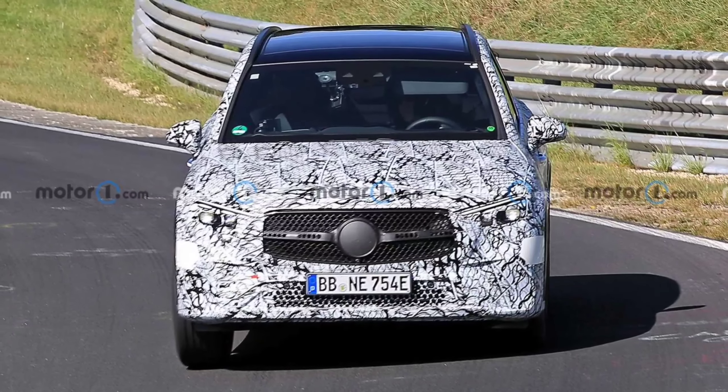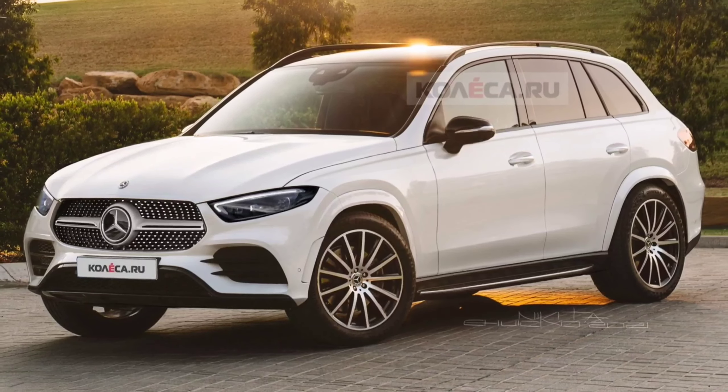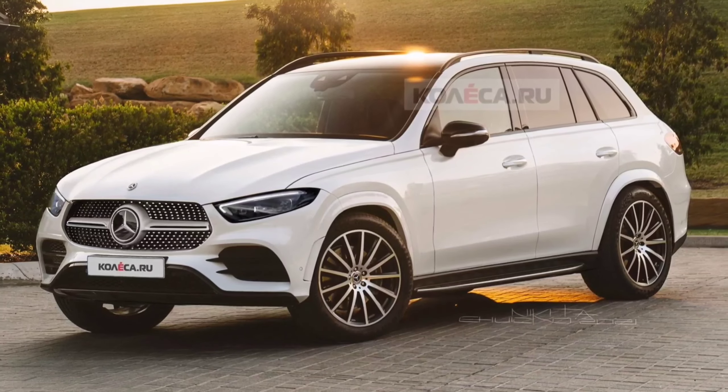In the company's flagship models, the standard setup turns the rear wheels at an angle of 4.5 degrees, while the upgraded configuration turns them up to 10 degrees.